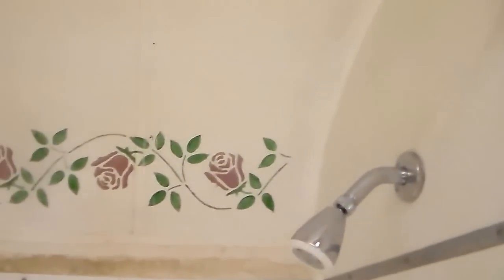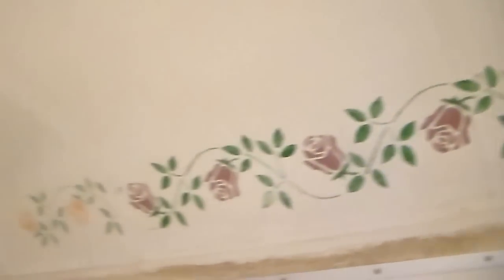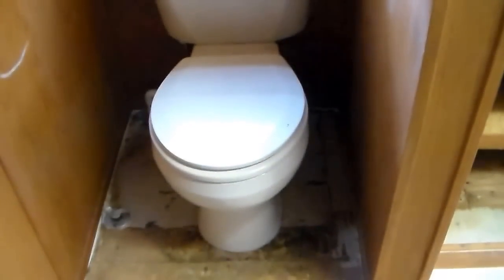This is the full-size cast-iron bathtub — just needs a little Rust-Oleum, no leaks, no cracks. And in the shower, Noah is thrilled that he will be able to fit his six-foot, one-inch-tall frame into a regular-size shower and not have to crouch inside an RV stall. And here's the toilet — regular full-size toilet. So awesome.